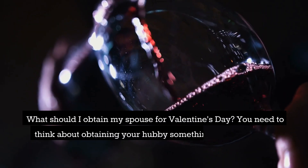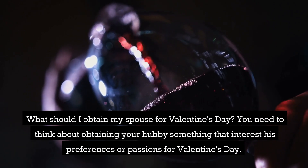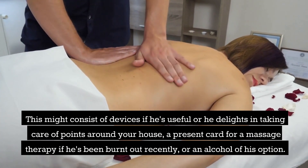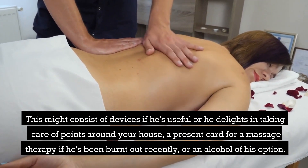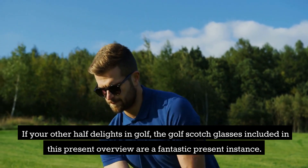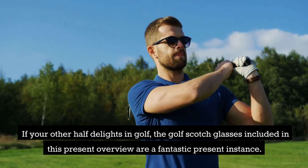What should I get my spouse for Valentine's Day? You should consider getting your husband something that appeals to his tastes or interests — tools if he's handy or enjoys fixing things around the house, a gift card for a massage if he's been stressed recently, or a spirit of his choice. If your husband enjoys golf, the golf whiskey glasses featured in this gift guide are a great example.